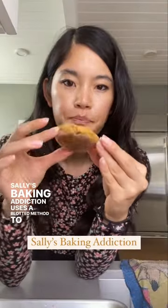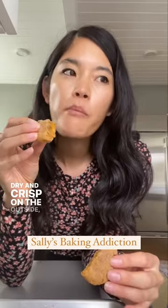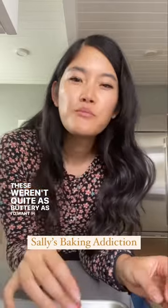Sally's Baking Addiction uses a blotted method to reduce the pumpkin moisture and flattens the cookies before baking for spread. Dry and crisp on the outside, the interior is pleasantly tender and lightly spiced with an earthy pumpkin flavor. These weren't quite as buttery as they'd want in a cookie though.